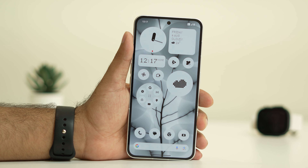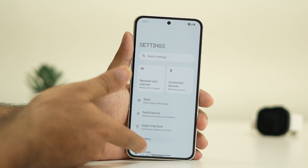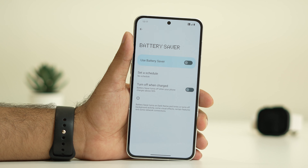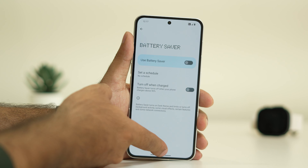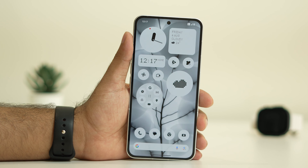If the issue persists, the next step is to turn off Battery Saver. Go to Settings, then Battery, and tap on Battery Saver. If it is turned on, turn it off — sometimes Battery Saver can cause notification issues. Make sure Battery Saver is turned off, then check if the issue is resolved.